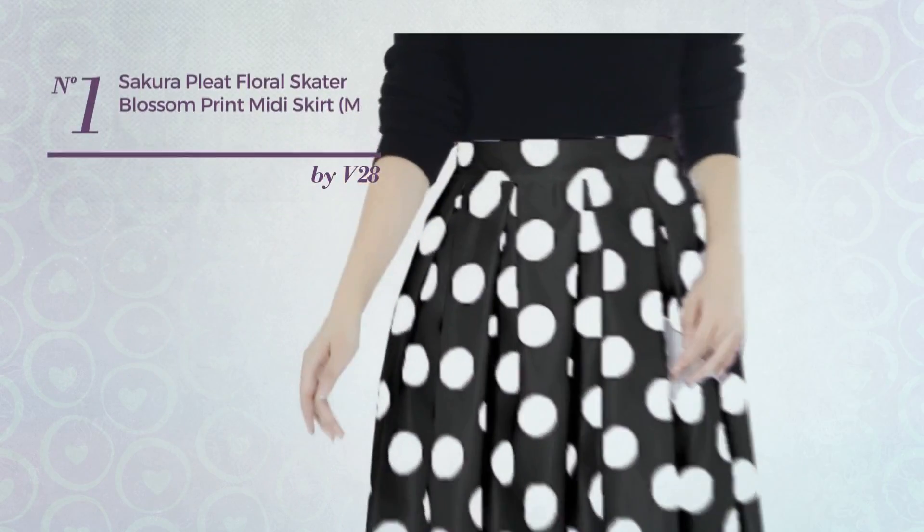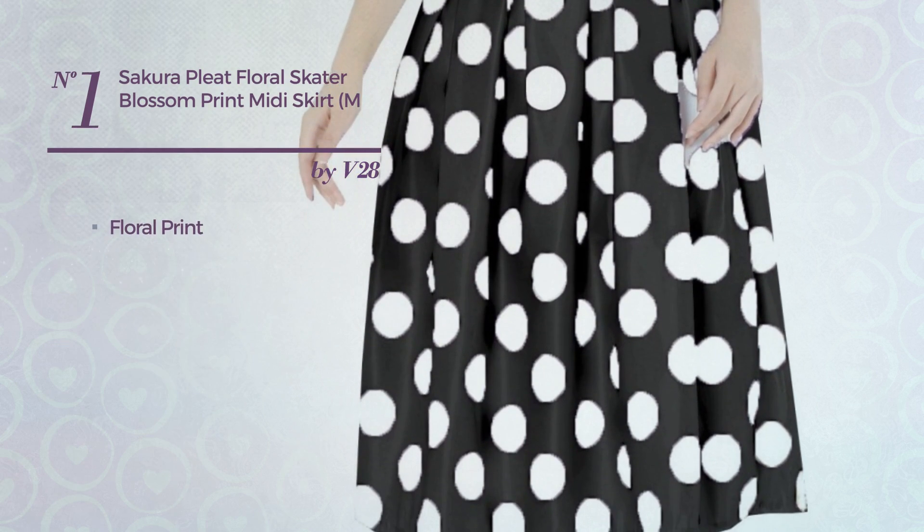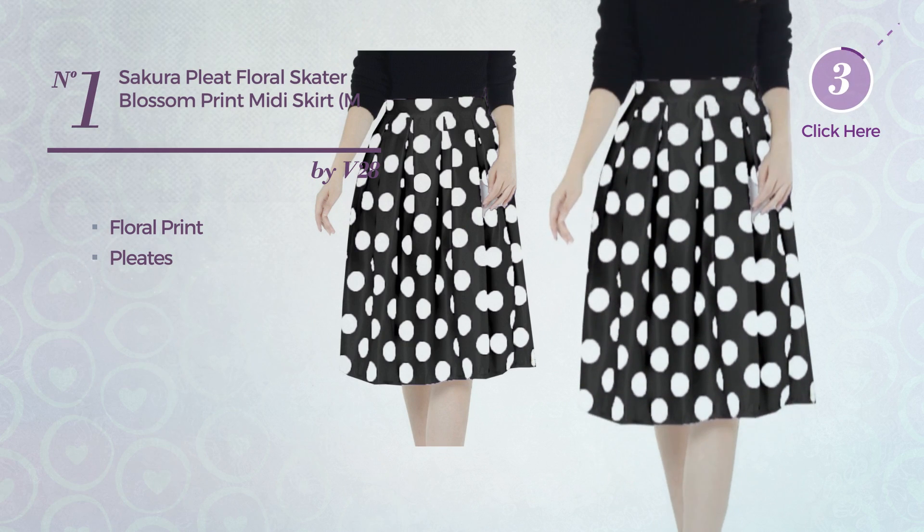Number 1: a midi length skater skirt. Featuring floral print, made of stretch material, styled with pleats. Available merely in this color.